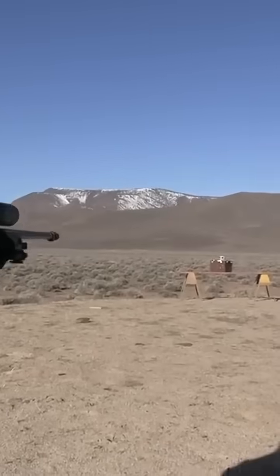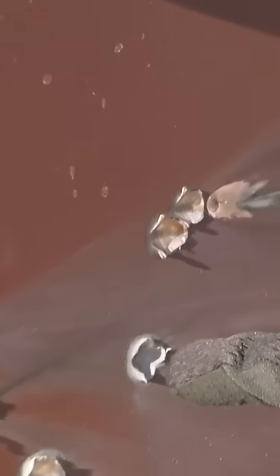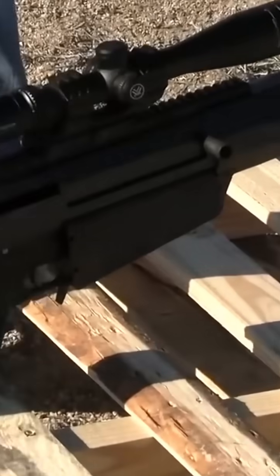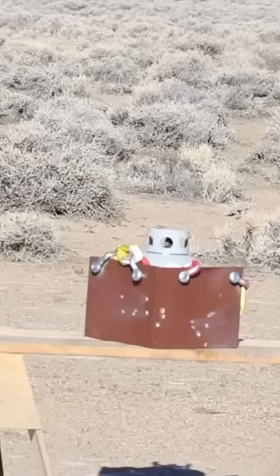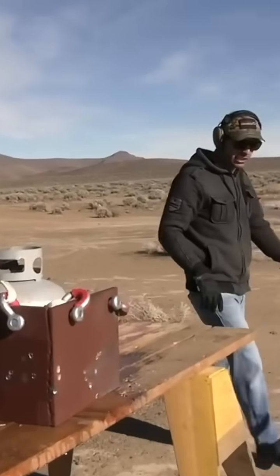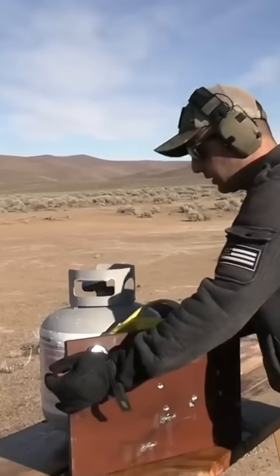The Accuracy International AWM shoots the .338 — wow, it hasn't even gone through halfway of the steel. The Serbu BFG-50 with armor-piercing incendiary — that's the most damage we've gotten so far, but it did not go through. Now we're going to change the position to not angled anymore — going dead on like that.